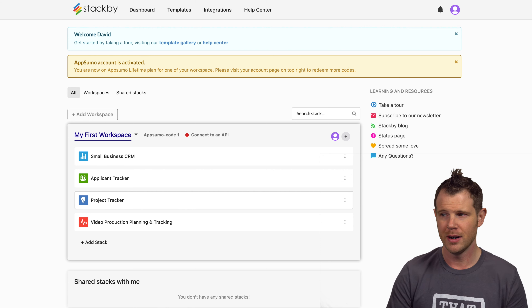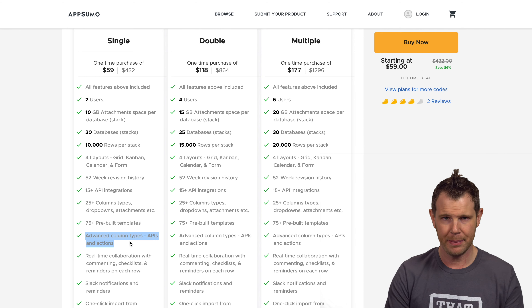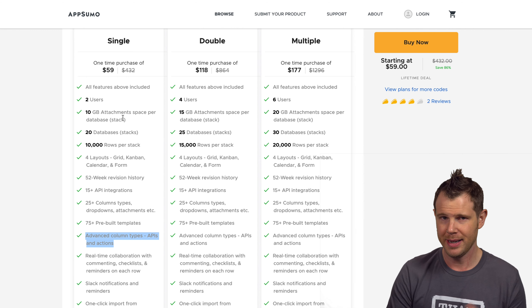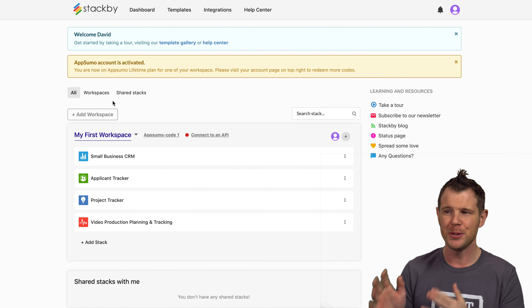There might be a reason you'd definitely want to go with StackBeat over Airtable, and that is their API integrations. They have API integrations with several very popular services that might be very interesting to you depending on what you're already using. Let's jump into StackBeat and give you a quick tour of how everything works before we look at how those API connections integrate.